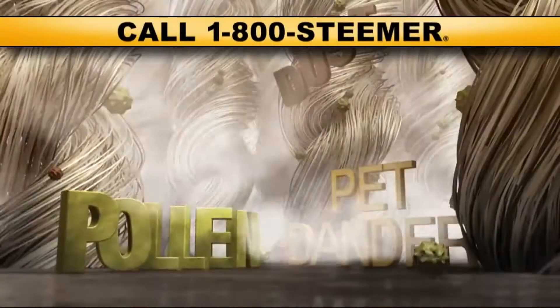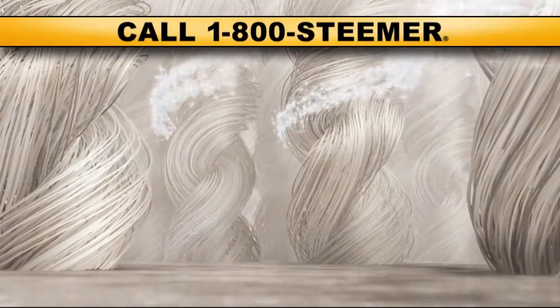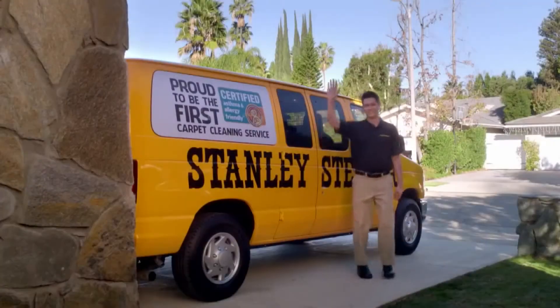At Stanley Steamer, our patented cleaning system has a certified green solution that we inject down into the fibers of your carpet with high pressure to clean down to the backing. And we have a strong enough vacuum to pull 95% of that moisture back out. What that means to you is a cleaner carpet — not just a surface cleaning, but deep down clean.